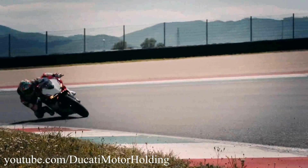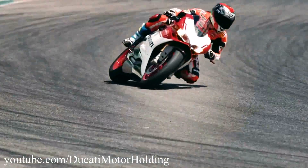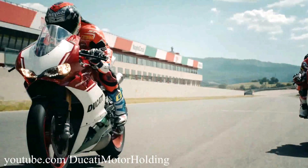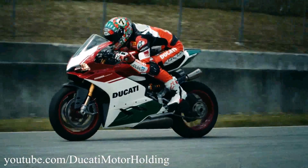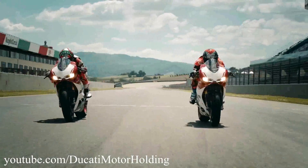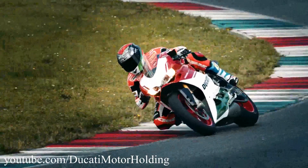This Final Edition Panigale is powered by the same detuned version of the Superleggera's 215 brake horsepower engine. In the Final Edition, the engine makes 207 brake horsepower and 142 Nm of torque. The engine has a lightened crankshaft, large titanium valves, a revised air intake system, and titanium connecting rods.